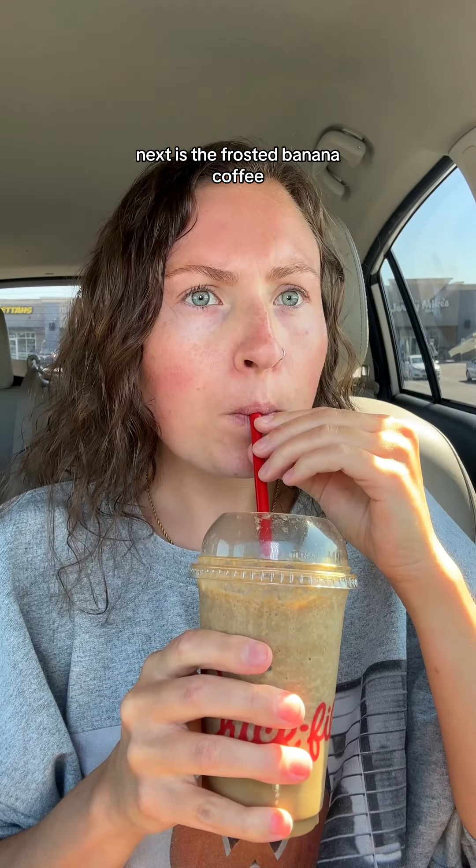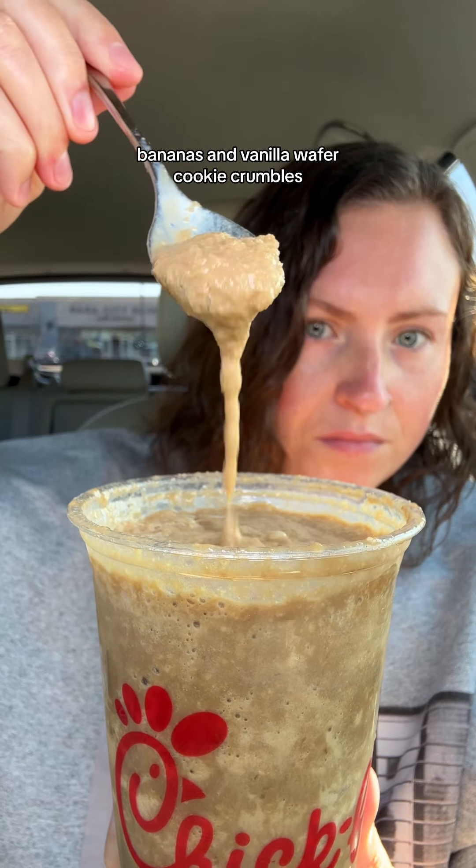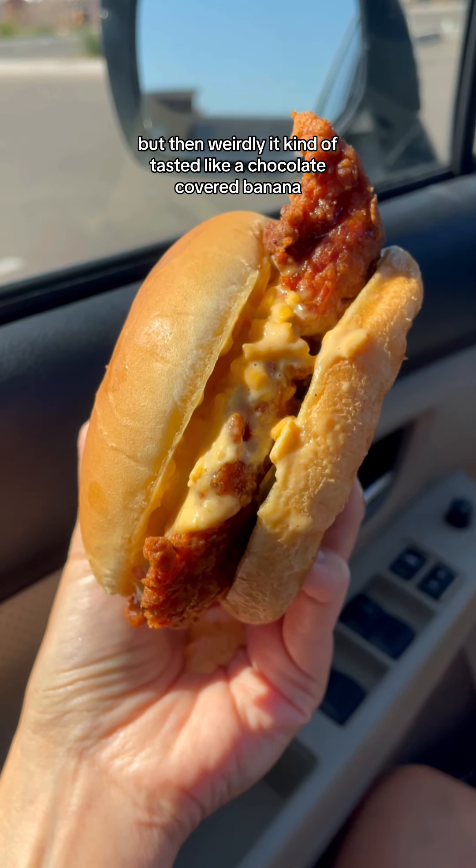Next is the frosted banana coffee. This is cold brew coffee blended with their ice cream, bananas, and vanilla wafer cookie crumbles. At first I wasn't sure how I felt about this. I couldn't really taste much banana, but then weirdly it kind of tasted like a chocolate covered banana and I was here for it.